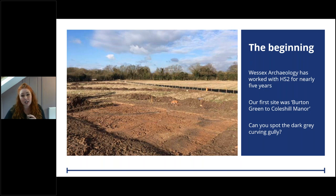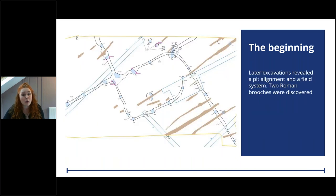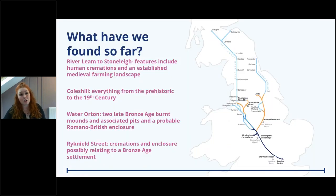That relocated trench revealed a dark grey curving gully with a piece of Roman pottery just peeking out through the surface. Further excavations revealed the curved gully was part of an enclosure, and we went on to find two beautiful Roman brooch fragments. Little did I know then what amazing discoveries awaited in this landscape rich in archaeology, uncovering features from prehistory all the way through to the 19th century.